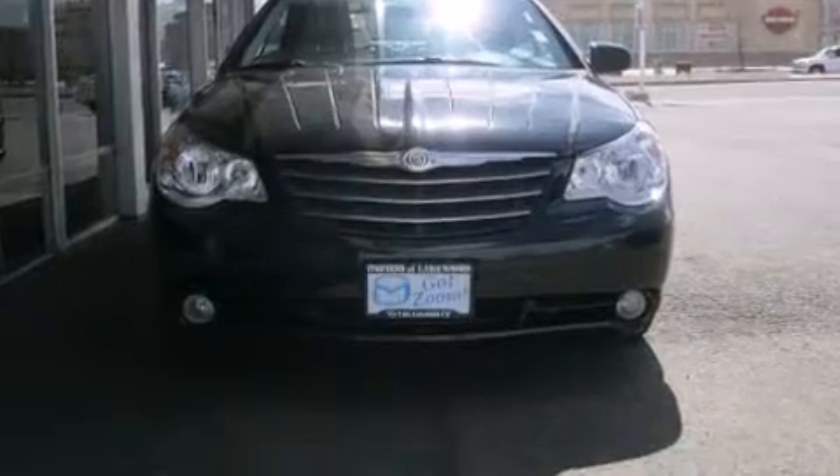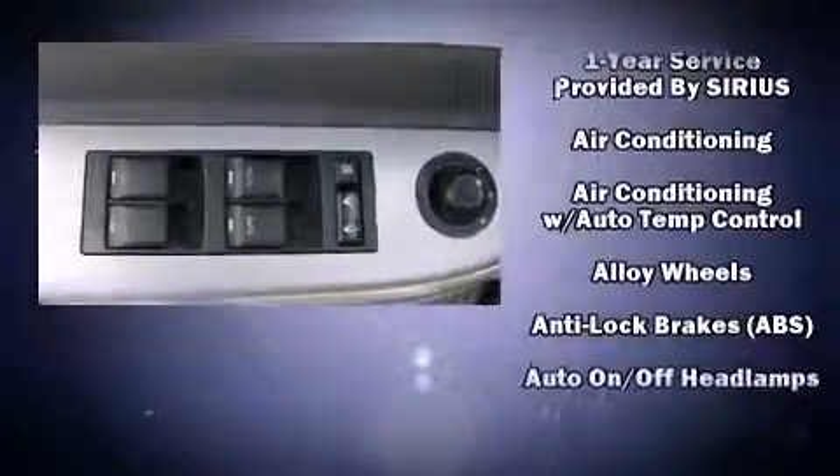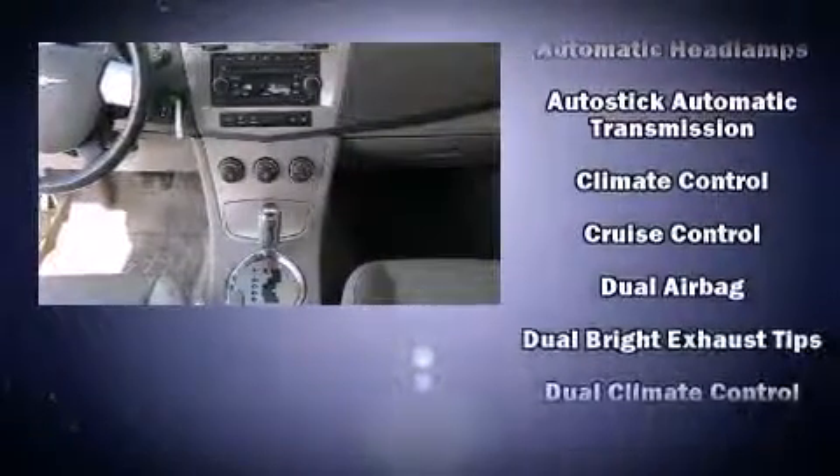Top features include front bucket seats, leather upholstery, delay-off headlights, one-touch window functionality, heated door mirrors, a power convertible roof, remote keyless entry, and power front seats.